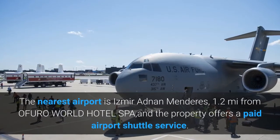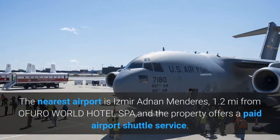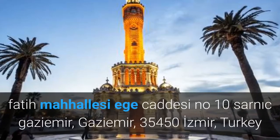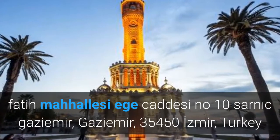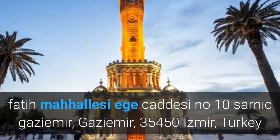The nearest airport is Izmir Adnan Menderes, 1.2 miles from Afura World Hotel Spa, and the property offers a paid airport shuttle service. Fatih Mahayesi, Ege Jadesi No. 10, Sarnak Gaziamir, 35,450 Izmir, Turkey.